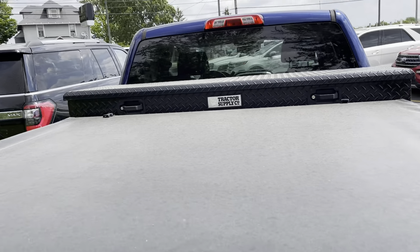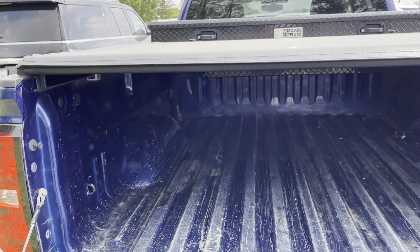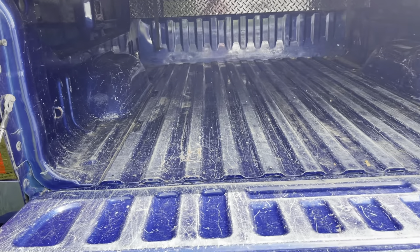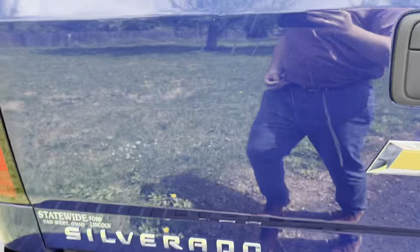It's got the top as well as the tool box back there. The bed's in fairly fair shape — it's been worked in. It is a truck, right?